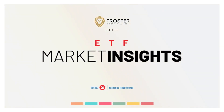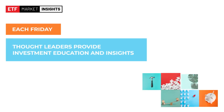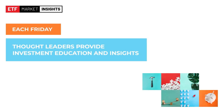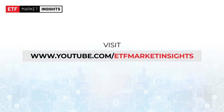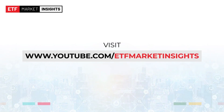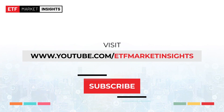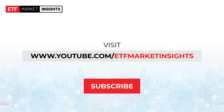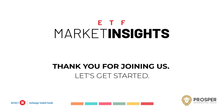Welcome to ETF Market Insights, a weekly show focusing on the evolving world of ETF investing. Each Friday, a new panel of thought leaders aims to provide investment education and insights with the goal of helping you become an informed investor. Make sure to visit youtube.com/ETFMarketInsights to watch previous episodes, and remember to hit subscribe so you receive a notification when we post new content and when we go live each Friday. Thank you for joining us today. Let's get started.